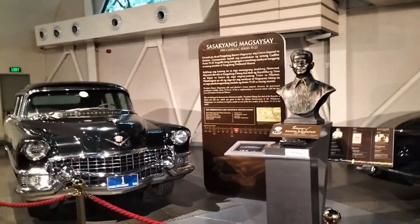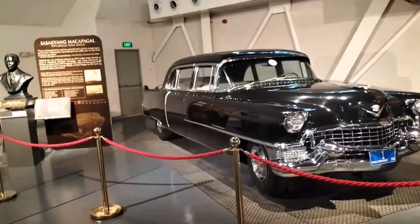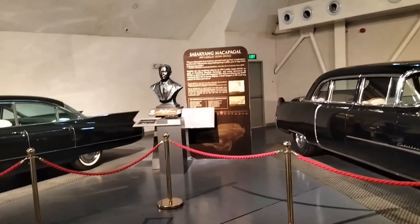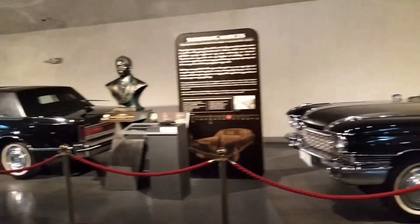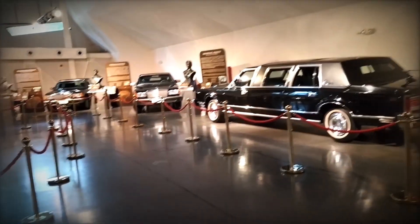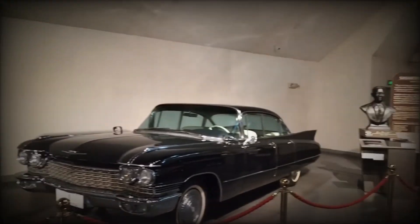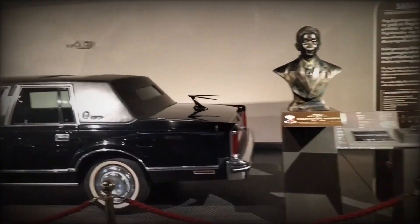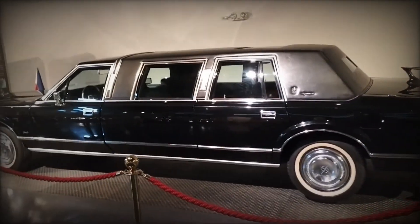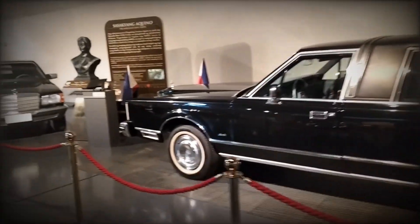On the side you can see a car from President Macapagal — the old car. It's a great place you can come visit; it's within the Quezon City circle in Quezon City. That's the former President Macapagal, father of Quezon City.